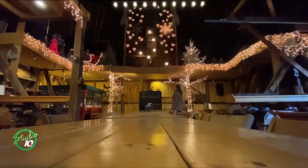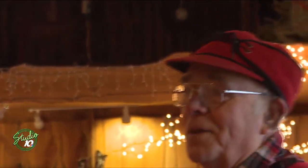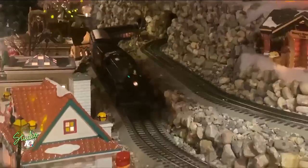People love to come in here and watch the light show. That's my favorite part. This is our train set — for some reason, I like trains.